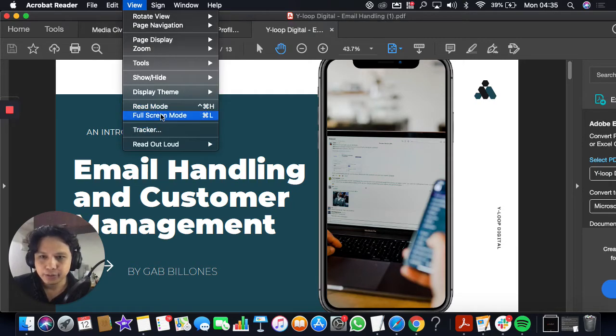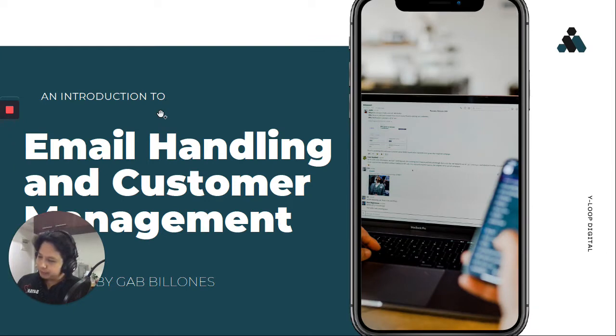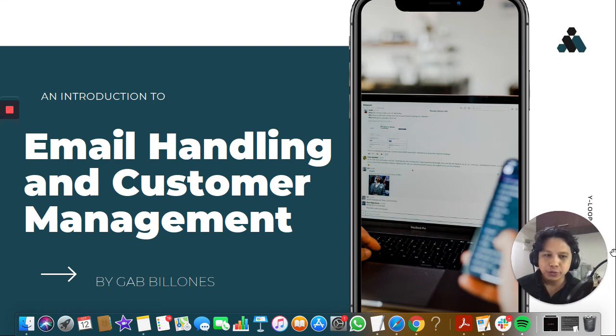Hello everyone. Thank you for joining our fourth installment of the Virtual Assistance Program. Today's topic is all about email handling and customer management. The first question I want to ask you guys is: how do you perceive email management? How exactly do you look at your emails? How do you organize your emails? What's your process?